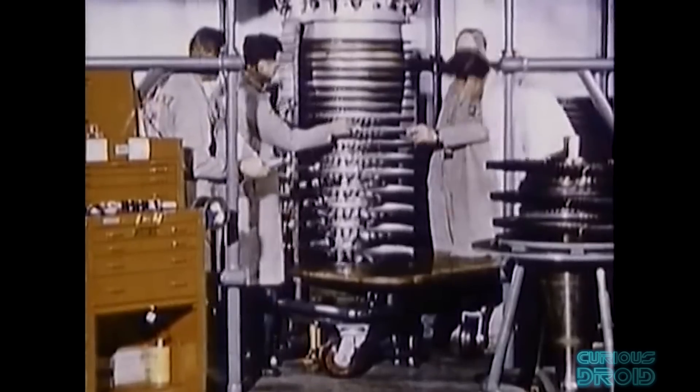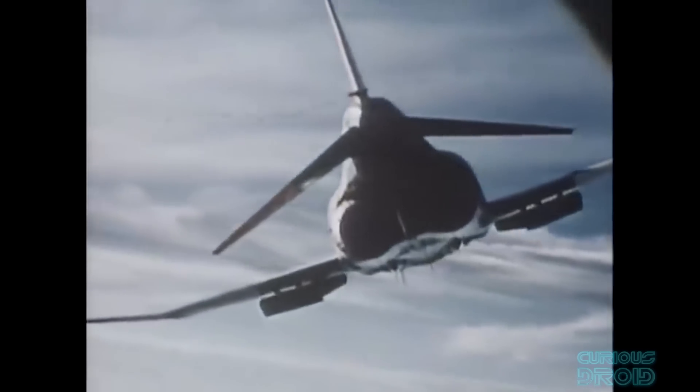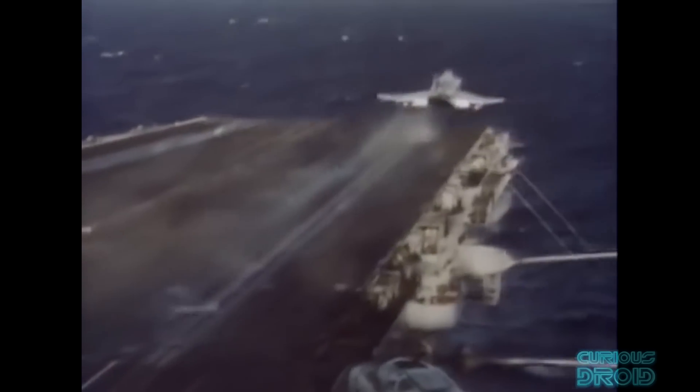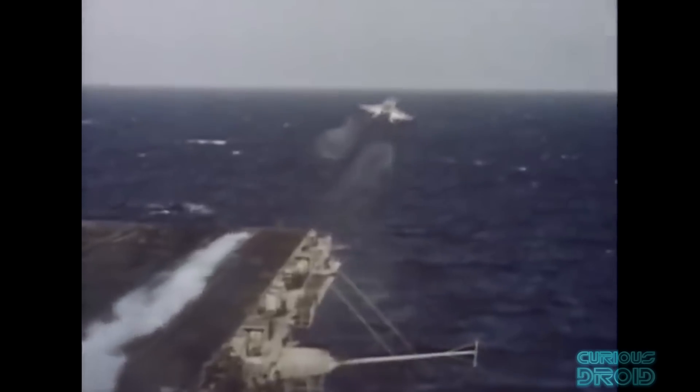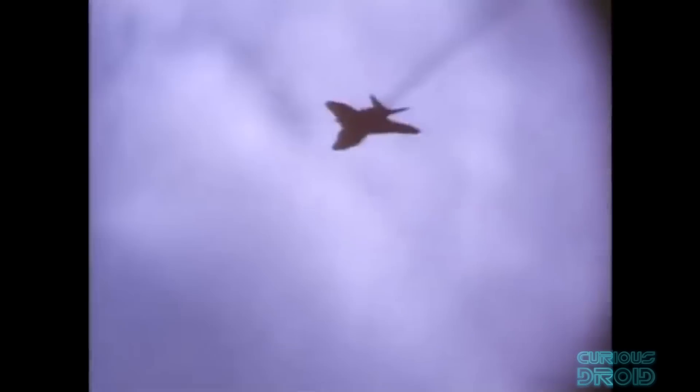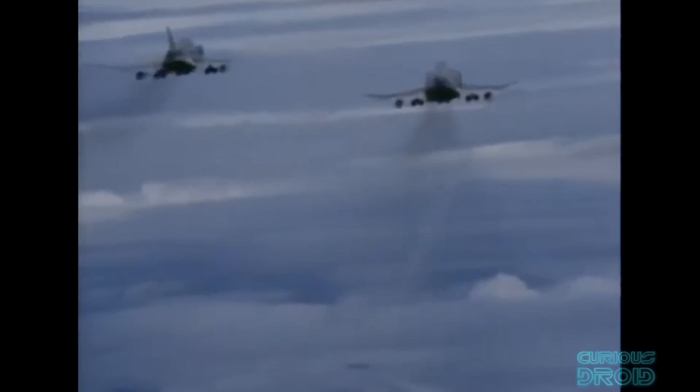The F-4B Phantom had two General Electric J79 engines, each with 16,100 pounds of afterburner thrust — three times that of the F-3H Demon. This extra thrust was needed for a fighter with a maximum take-off weight of 27,000 kilos, able to carry up to 8,480 kilos of weapons, almost three times that of the World War II B-17 Flying Fortress. Like some other engines of the time, particularly the TF-33 in the B-52 bombers, the J79s were quite smoky at mid-thrust cruising speed, creating a trail that made it easy for anyone to locate the aircraft.